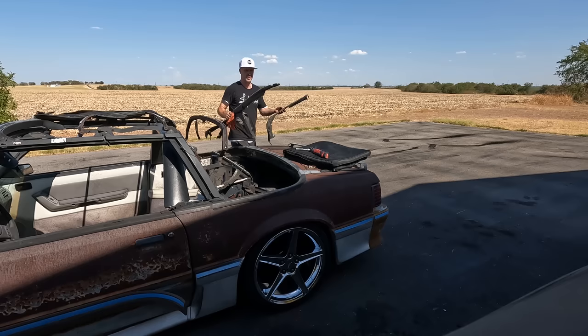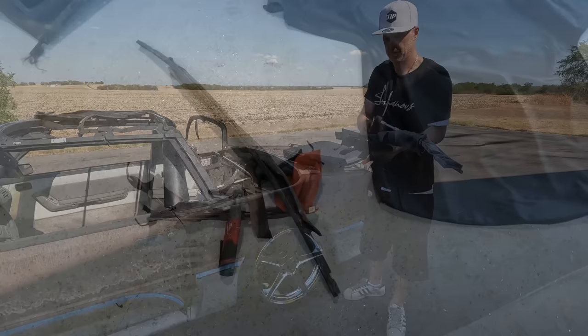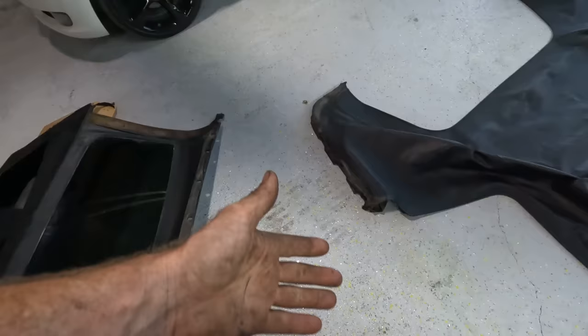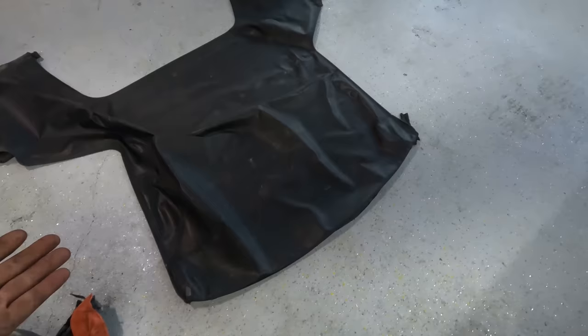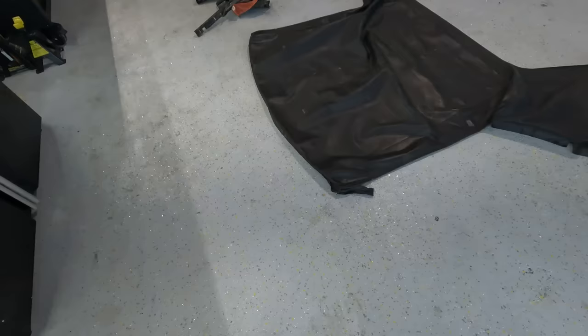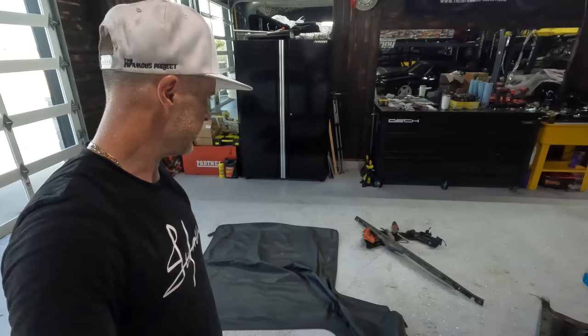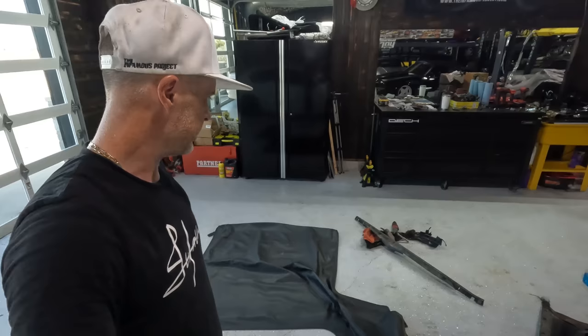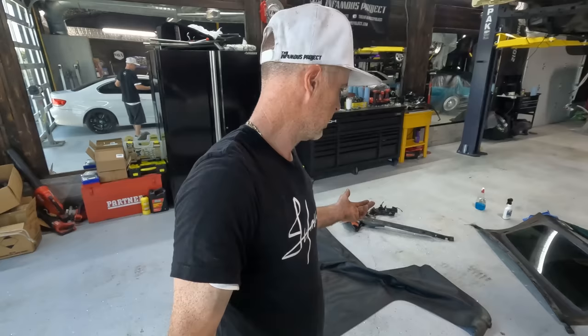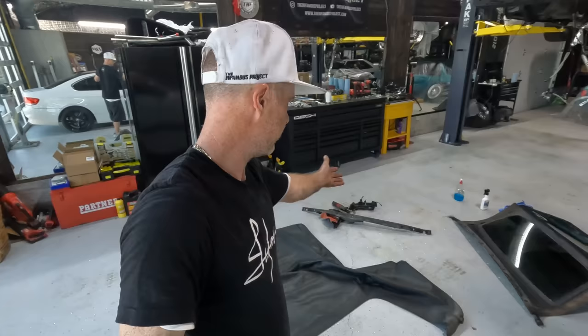Work smarter, not harder. Got some nice donor parts here. By keeping the old top intact and the Foxidized rails, installing that top onto the other car will only need a little spray glue on the back and some staples across the front — the top practically installs itself. Sometimes things just work out; I didn't even plan for it. Having Foxidized was the perfect opportunity for this top replacement.